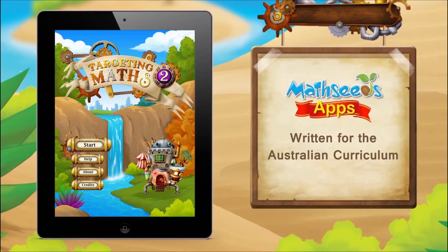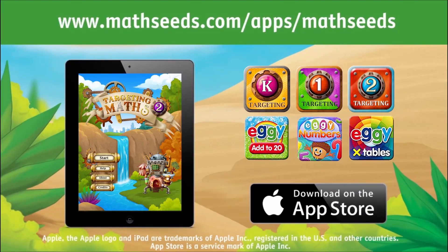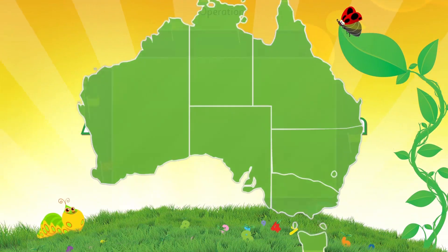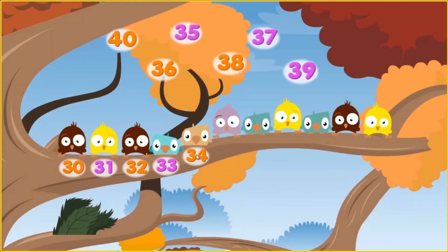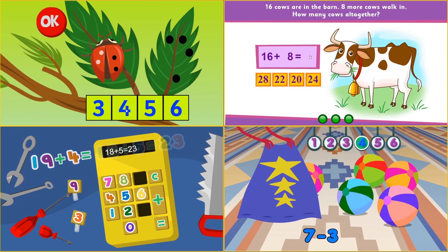and lesson designers have a long background in creating mathematics programs for primary schools. Aligned to the Australian curriculum, lessons develop the core skills and strategies that students need to succeed in mathematics and prepares them for Grade 3 NAPLAN tests.